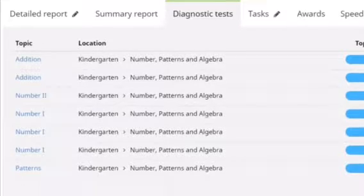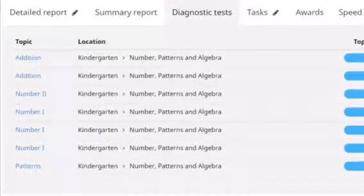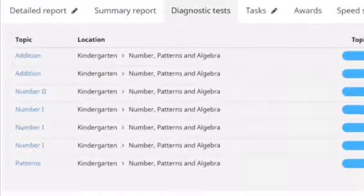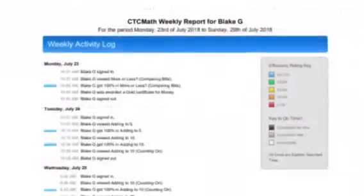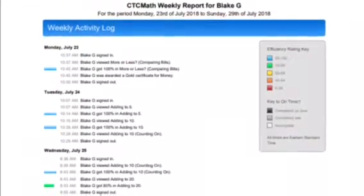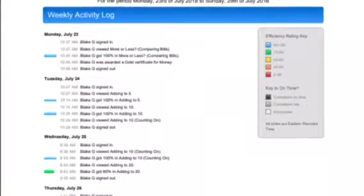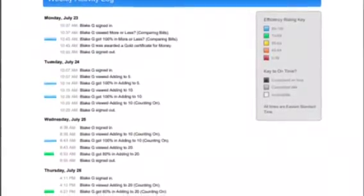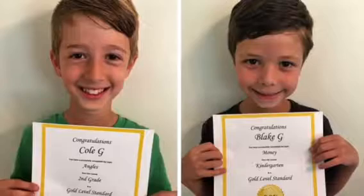This is a screenshot from one of the parent reports — you can get a detailed report, a summary report, and a diagnostic test report that shows me all the grades for those tests. It's a really helpful screen with a lot of accessible information. This is one of my favorite reports: the weekly report, which gets emailed to me as a PDF every Monday. I love that I know I'm going to get it without having to go hunt it down.